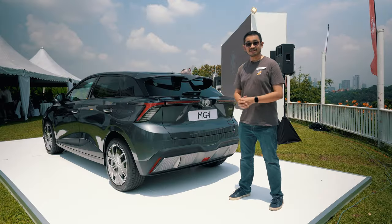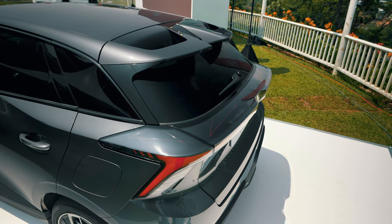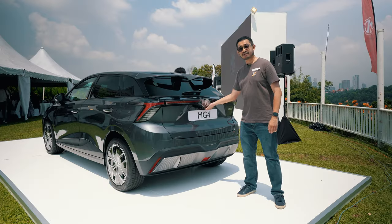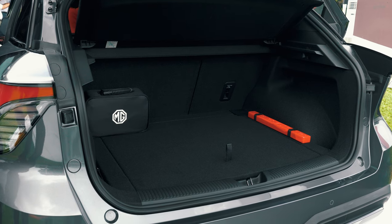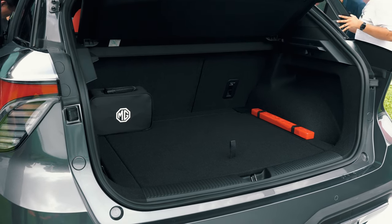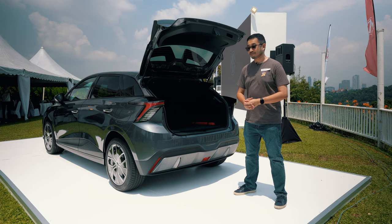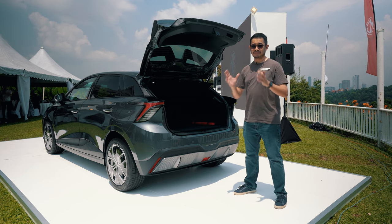If you thought the front was good, check out the rear — I think this is the best view of the MG4. You get this double spoiler design and rear lights that kind of remind me of the Toyota BZ4X. And if you open the boot — it's not powered by the way — you get 363 liters of space, which is fairly decent for a hatchback, quite similar to the BYD Dolphin. You also get underfloor storage for tools, and if you need more space for your IKEA shopping, you can fold the rear seats down to get over 1,100 liters.